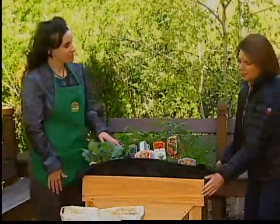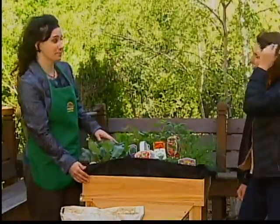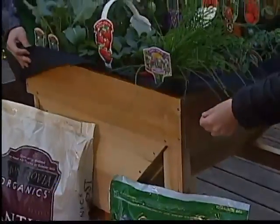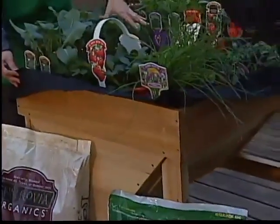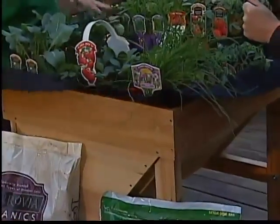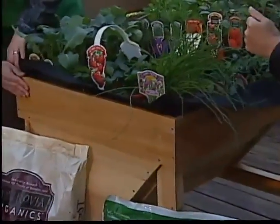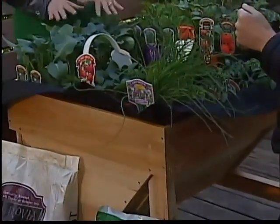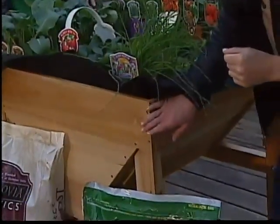This stand looks pretty sturdy — it's going to last year after year. The durable liner holds the soil and will hold some water, allowing some moisture to get through so the wood doesn't rot, but it also retains some water so you're not out watering it all the time. And it really looks nice — it's a nice addition.